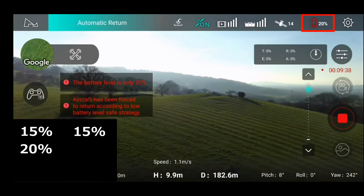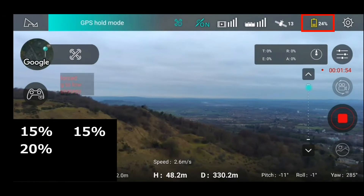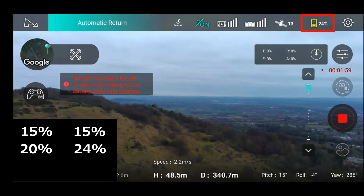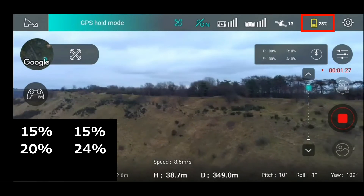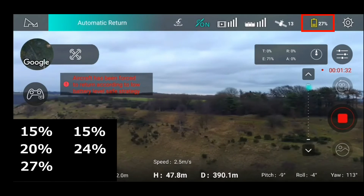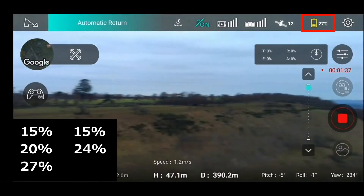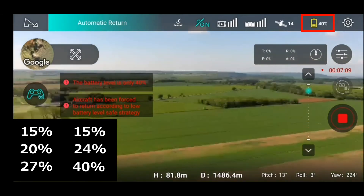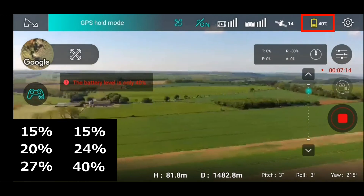Now we're at 330 meters and that's pushed it up to 24%. At 350 meters, it pushes up another few percent — up to 27%. As you can see, the further out you get, the sooner this forced return to home occurs, as you would expect. Coming out even further, at around 690 meters, we've got up to 40%, and it just continues like that.